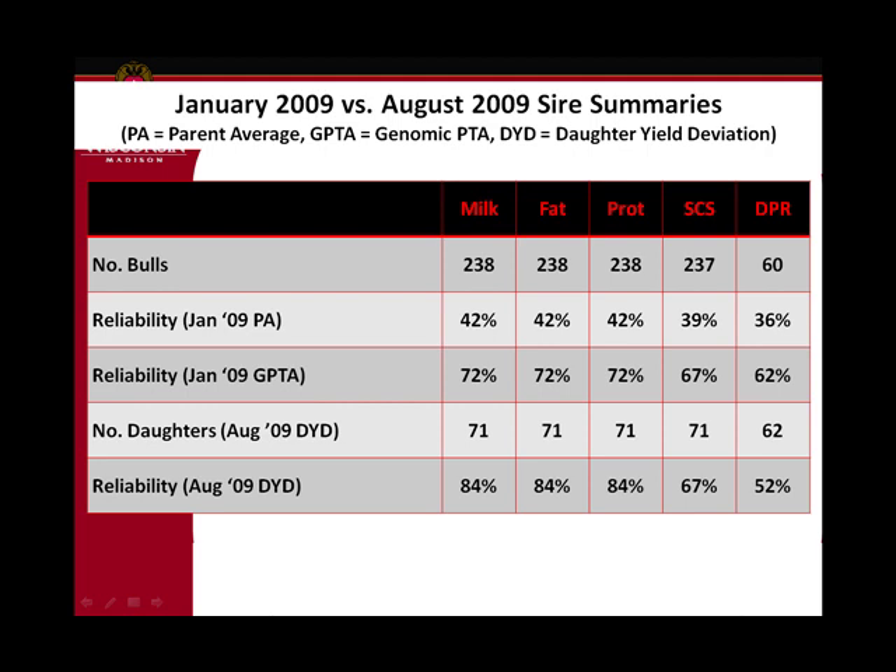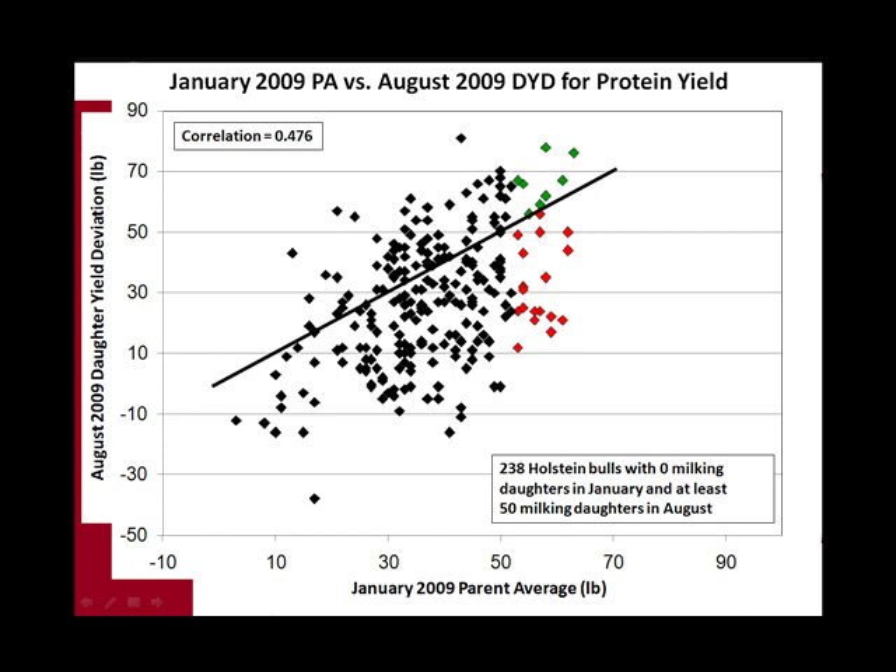The reliability is about 85% for production based on daughters, which is higher than what you get from genomics. For somatic cell it's the same — with 71 daughters the reliability is 67% on the daughter yield deviation, and 67% based on genomics. For daughter fertility, 60 daughters don't get us up to where we were based on genomics, which means the genomics is actually helping for that trait. Looking at parent average versus daughter performance, the correlation is about 47%.